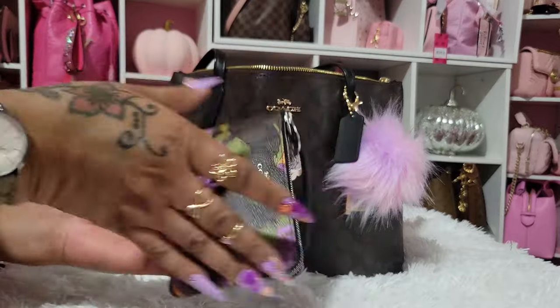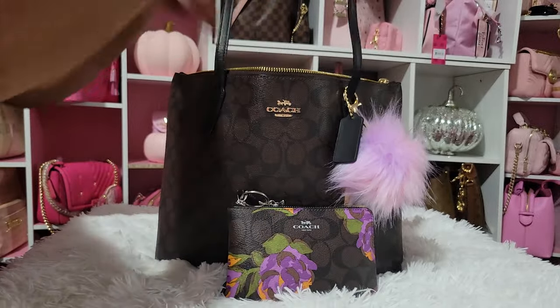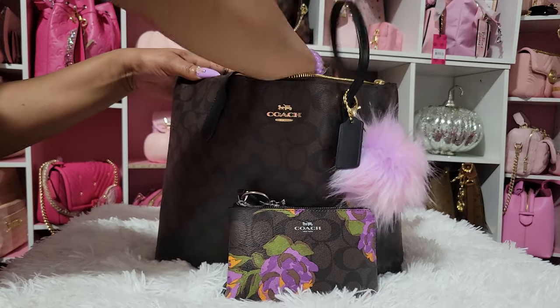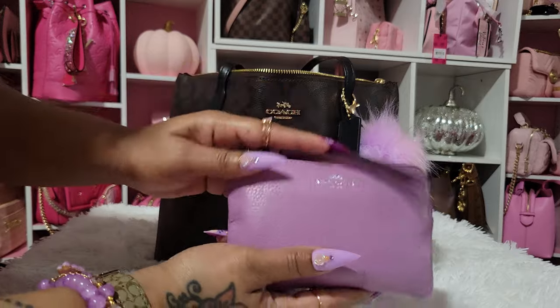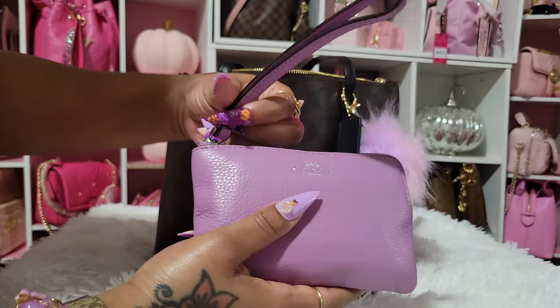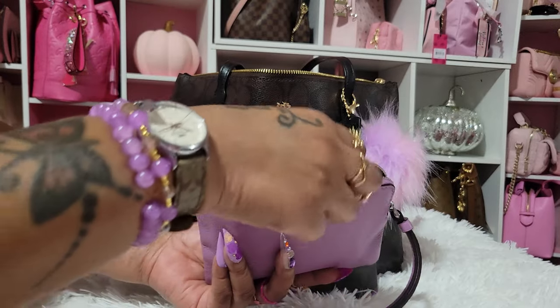Now this is beautiful — Coach did a great job with this. I also have this other wristlet right here. I don't know the color of this one, but it's really pretty. And this is the inside of it — I'm using this as my bathroom pouch.